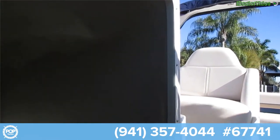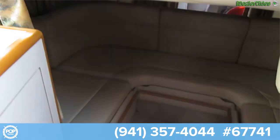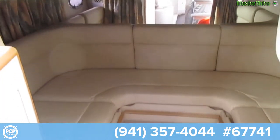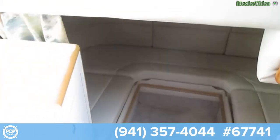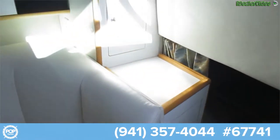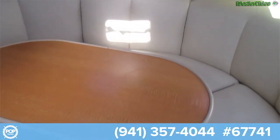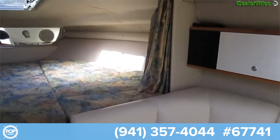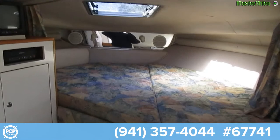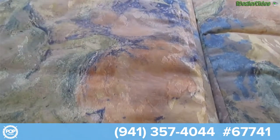The interior — hopefully the light will be good enough. This is the interior; underneath is a settee area that converts to a double berth. Going down the starboard side to the double berth forward. The material is in wonderful shape.